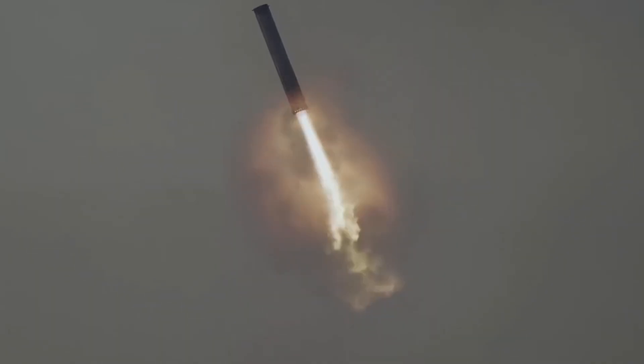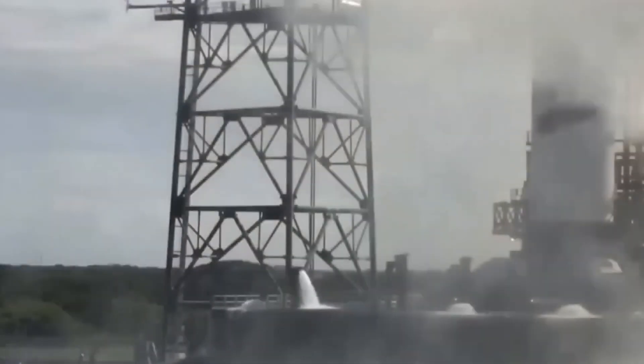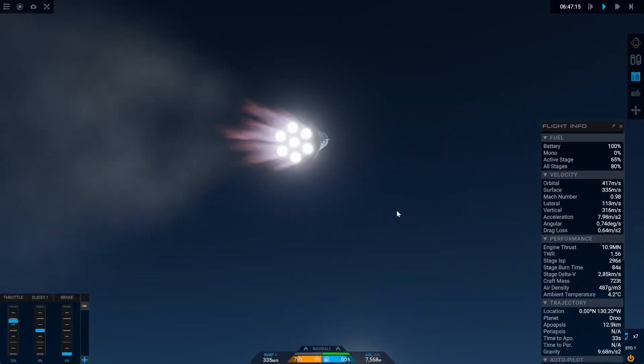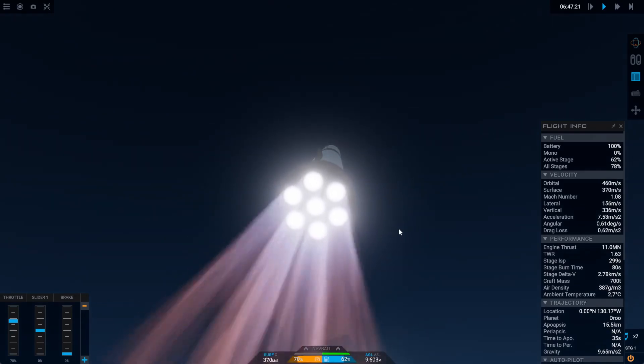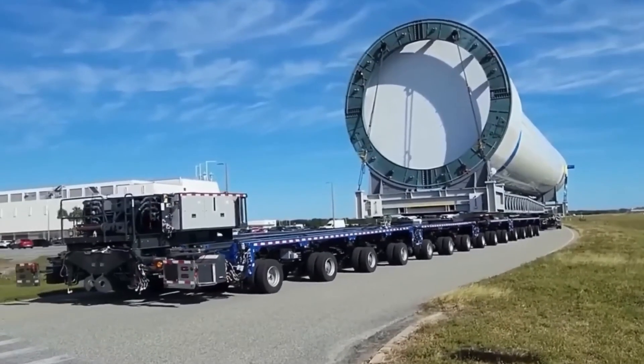It's better than the Falcon 9 upper stage and even Starship's upper stage. This upper stage can put about 45 tons into low Earth orbit or 13 tons into geostationary transfer orbit. Topping it all off are the biggest fairings in the launch business — 7 meters wide and 17 meters tall.